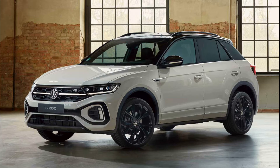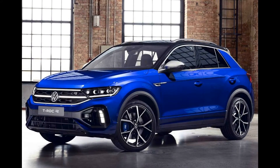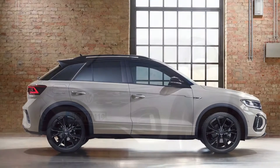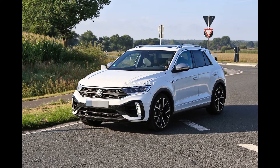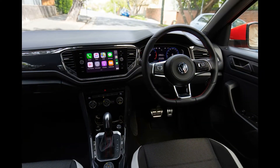2022 Volkswagen T-Roc Facelift Refreshed Cabin. It is inside where Volkswagen has focused much of its attention on the facelifted T-Roc. Central to its revised interior is a new soft-touch slush-molded dashboard, replacing the hard plastic unit currently used by the Volkswagen crossover.